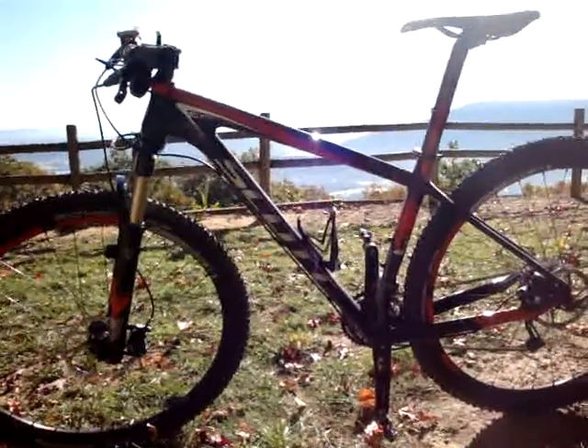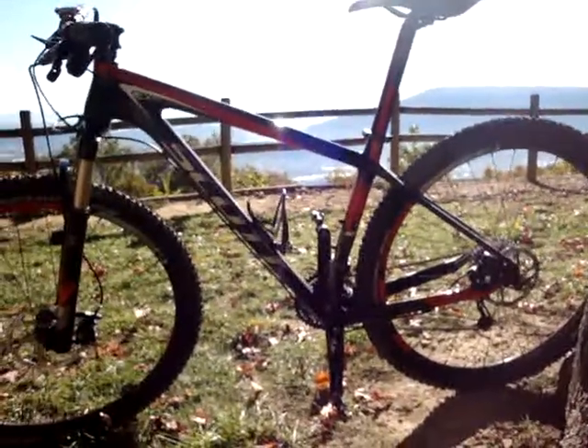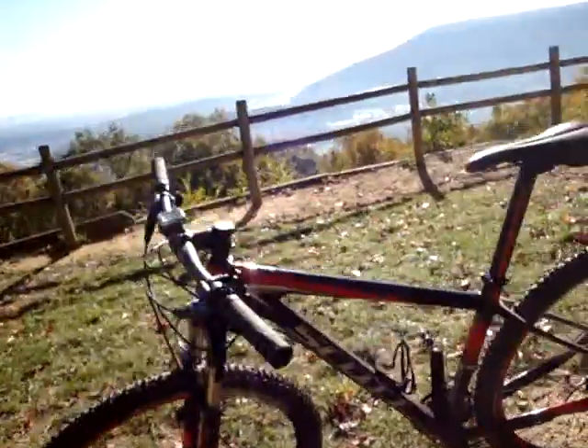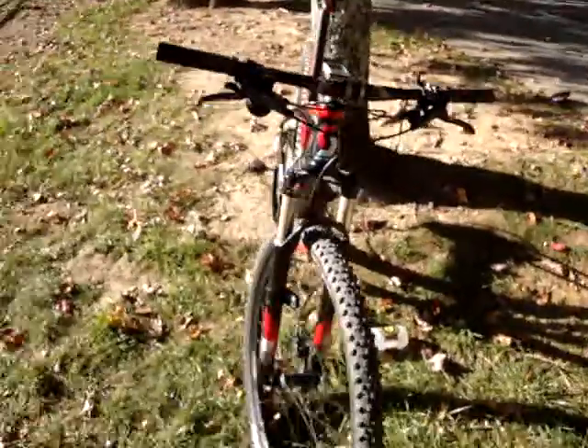It's pretty light — $2,600 — just a solid bike. XT Groupo, SLX shifters, Avid Elixir S5 brakes, and RockShox Reba with the pop lock on it. Can't go wrong there.